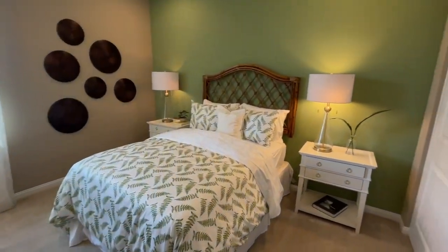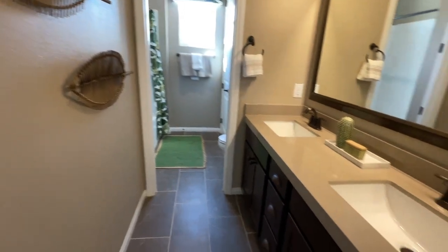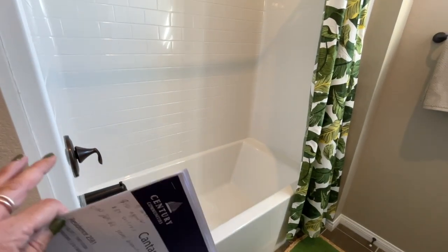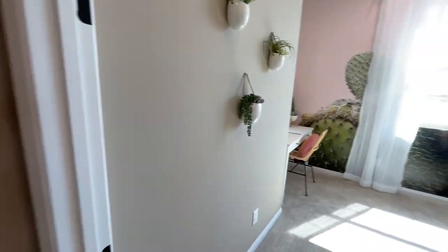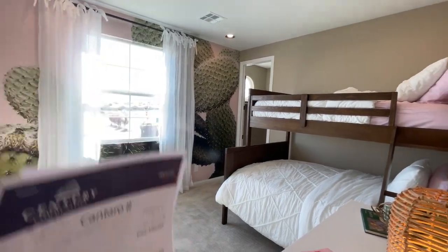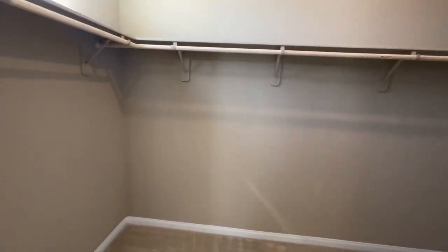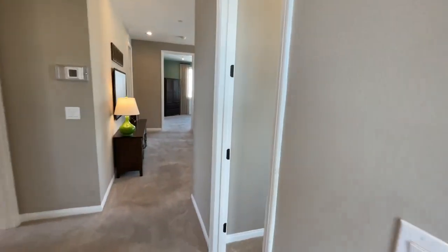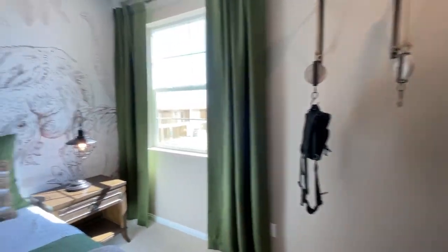Then you have a nice size bedroom — all the rooms here are really good size. There's another bathroom with double sinks, shown with a generic tub-shower insert and a linen closet. I really like this next bedroom with the cacti wallpaper — it's furnished with a queen-size bed and a full-size bed, and has a beautiful walk-in closet. These rooms are a very good size. This last one would be the boys' room — it's got the dinosaurs.